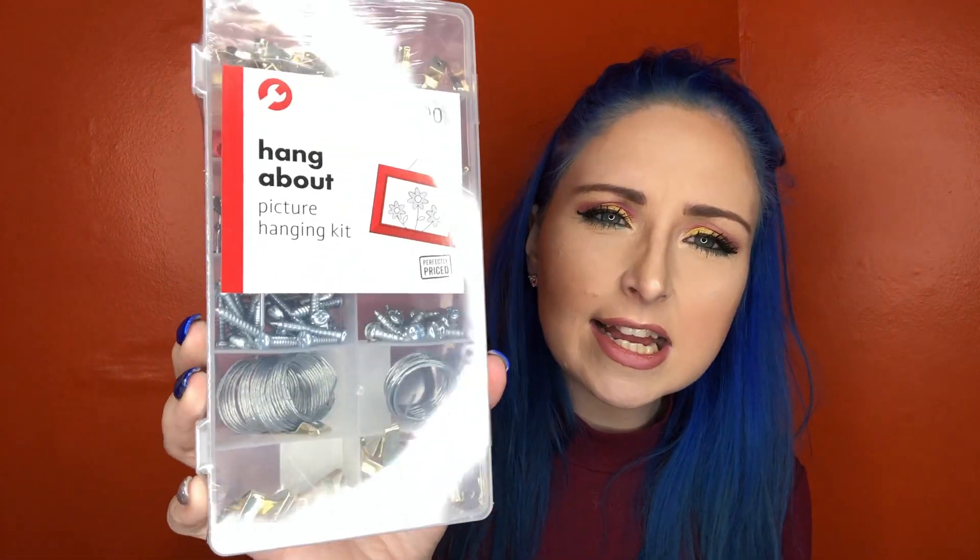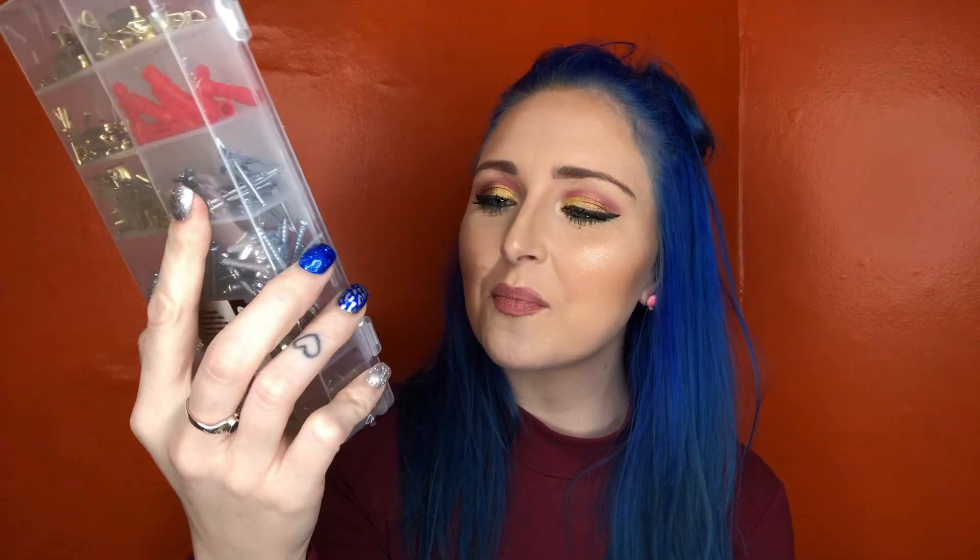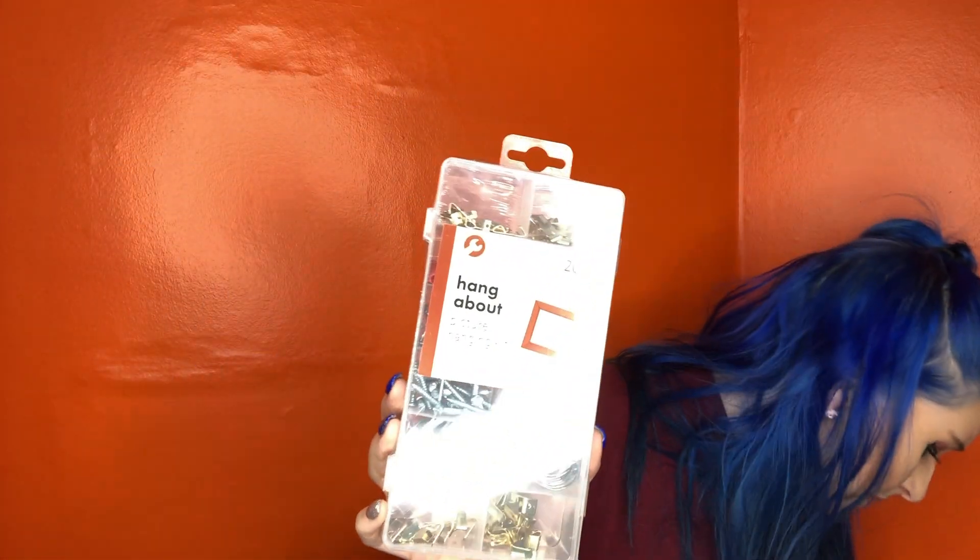I also picked up a picture hanging kit — this was two pounds in Poundland, which I was a bit surprised by. I've got a few pictures I'd like to put up from the pleasure beach from when I went this weekend. I tried to find some photo frames as well but there weren't any.